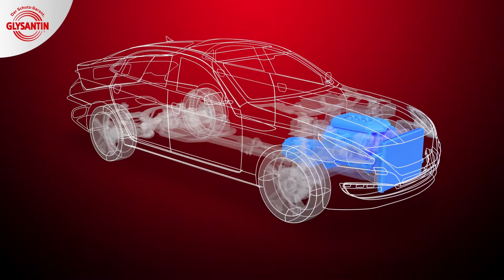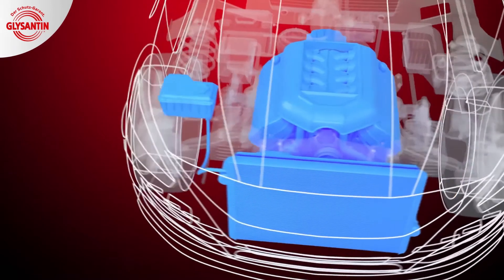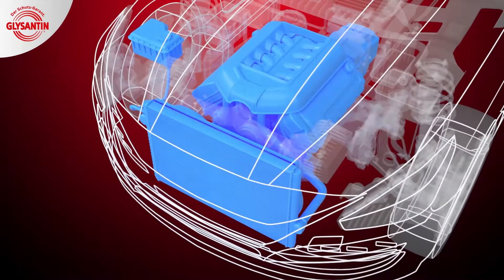In the cooling system of a vehicle, various materials are exposed to direct contact with the coolant. Those materials have to be sustainably protected against corrosion in order to ensure the optimal operation of the cooling system and the engine.